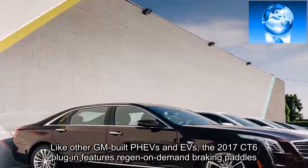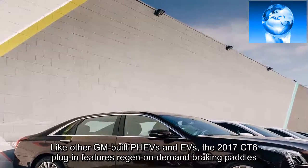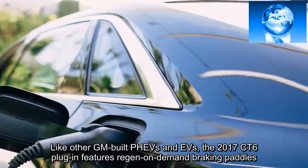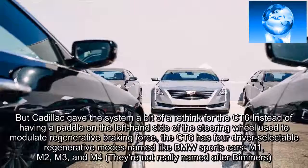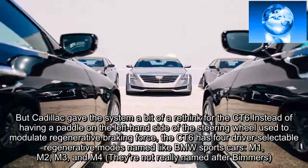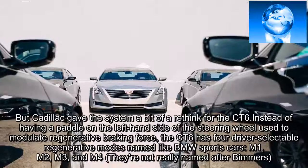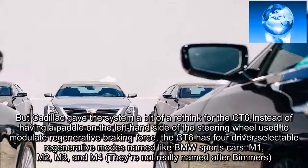Like other GM-built plug-in hybrids and EVs, the 2017 CT6 plug-in features regen on-demand braking paddles. But Cadillac gave the system a rethink for the CT6. Instead of having a single paddle on the left-hand side of the steering wheel to modulate regenerative braking force, the CT6 has four driver-selectable regenerative modes named M1, M2, M3, and M4 — they're not really named after BMWs.